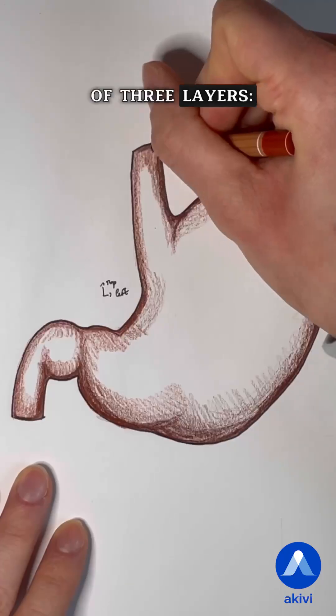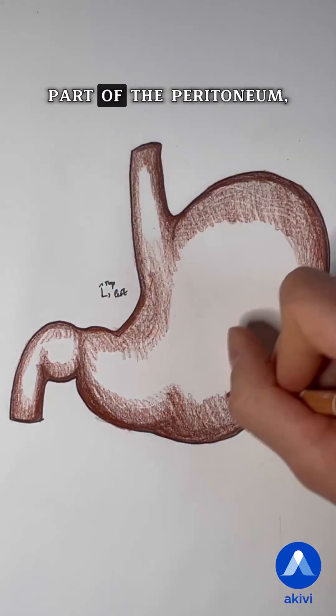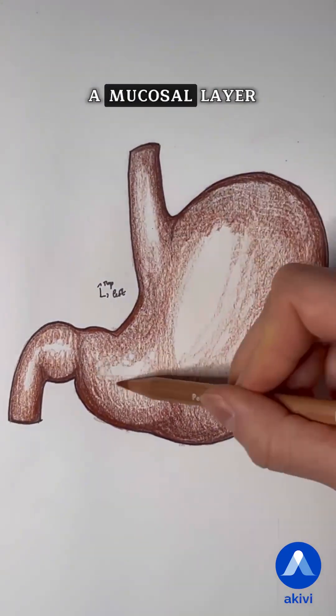Its wall is composed of three layers: a serous layer, part of the peritoneum; a muscular layer; and a mucosal layer.